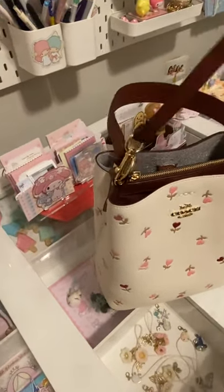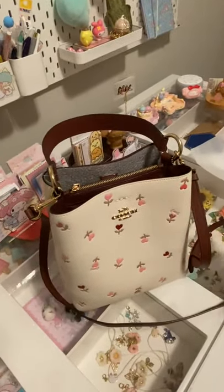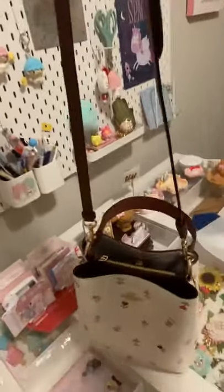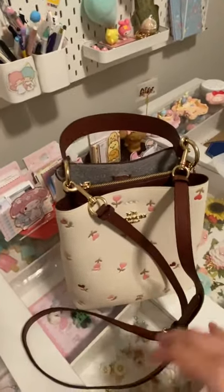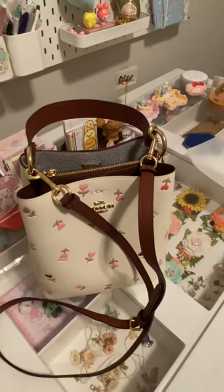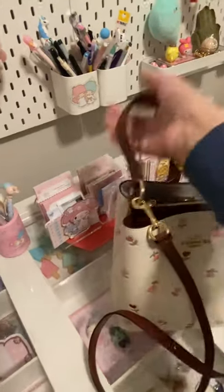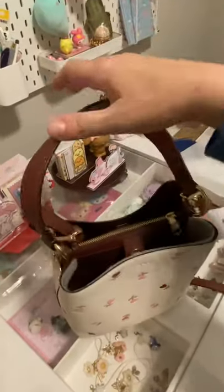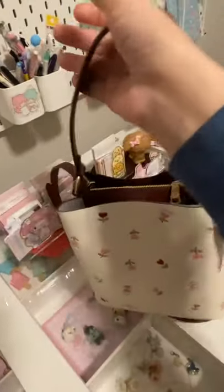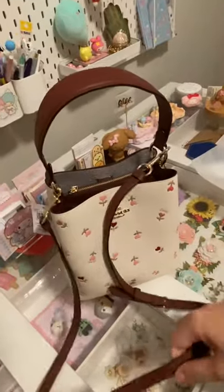It also comes with a crossbody strap, which I think is very nice. I love it because that's how I use most of my purses — I like my hands free. I am a mother of five, so I always need both hands free. It also has an option to carry by hand. I don't think you can put it on the shoulder, but for handheld and crossbody it's a great option.